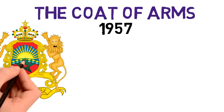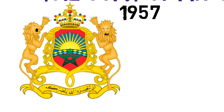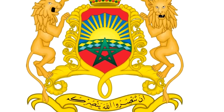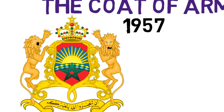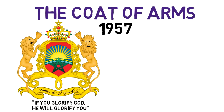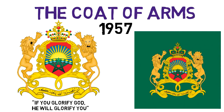As for the coat of arms of Morocco, it was adopted in August of 1957 and features a gold-bordered red shield with a rising sun, Atlas Mountains, and a green five-pointed star. There is a lion at either side of the shield and a crown on top, plus a banner stating 'If you glorify God, He will glorify you' in Arabic. The royal standard is a depiction of the coat of arms upon a dark green field, different from the royal flag we saw earlier.